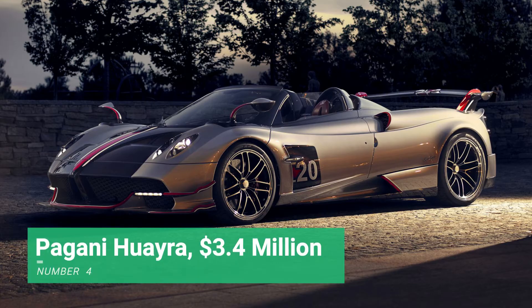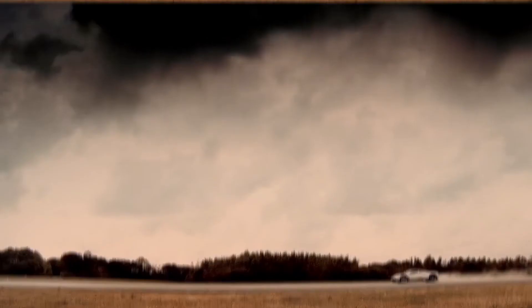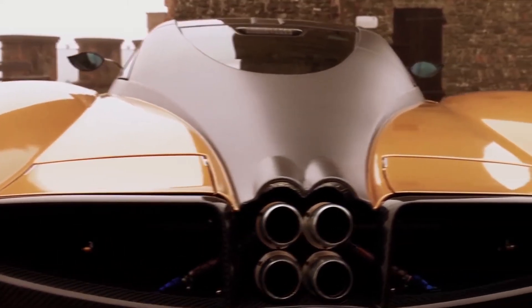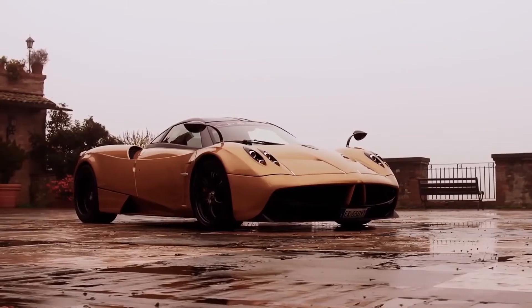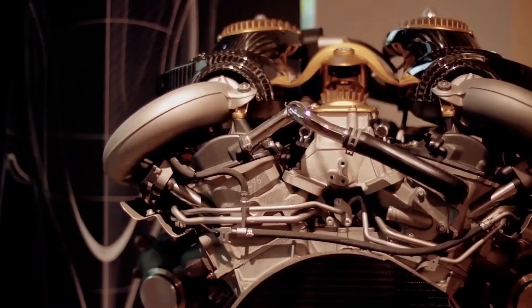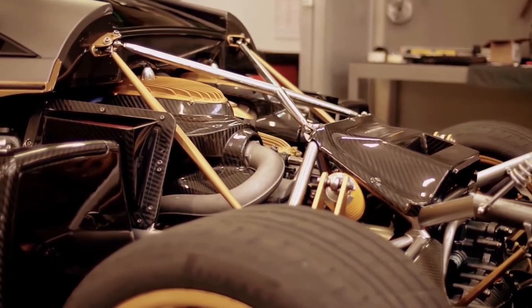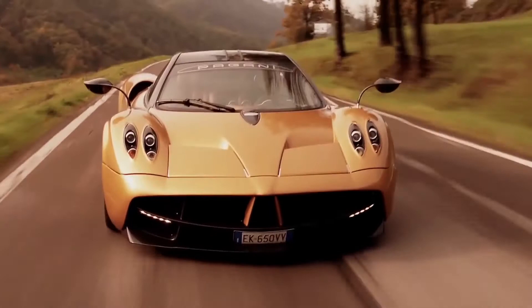Number 4: Pagani Huayra, $3.4 million dollars. With a gorgeous rear wing and aerodynamic fenders, the Pagani Huayra is simply a work of art designed to resemble a race car. It is made from carbon titanium HP62, a material lighter and stronger than standard carbon fiber, keeping the overall weight to just 1,755 pounds. The twin-turbocharged V12 engine generates up to 791 horsepower and 775 pound-feet of torque, with a seven-speed single-clutch automatic firing it from 0 to 60 in just 3.3 seconds.